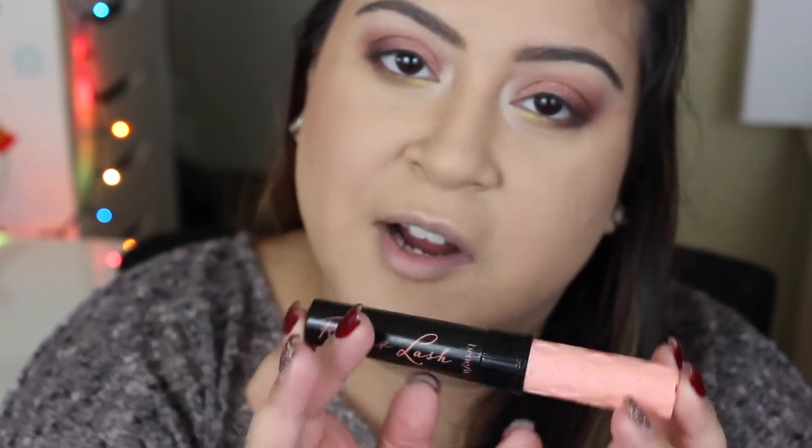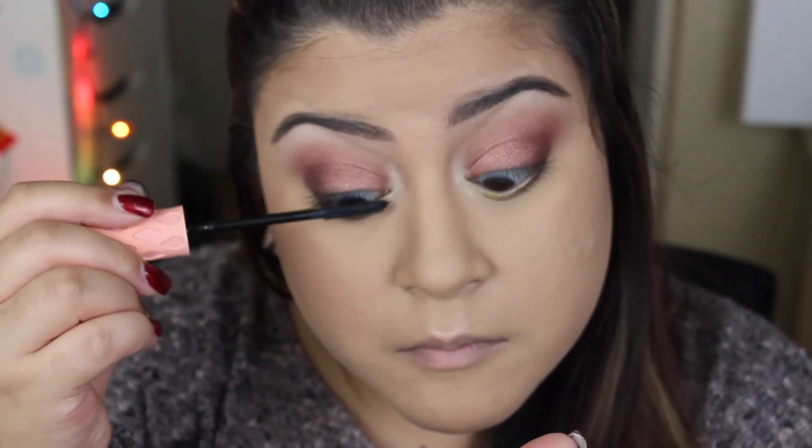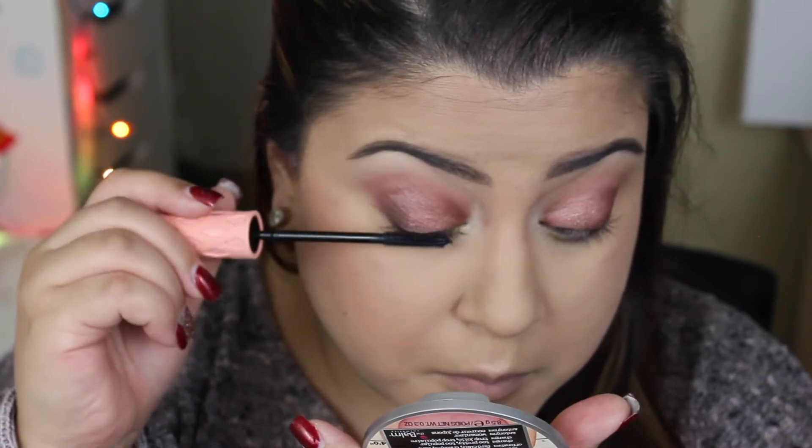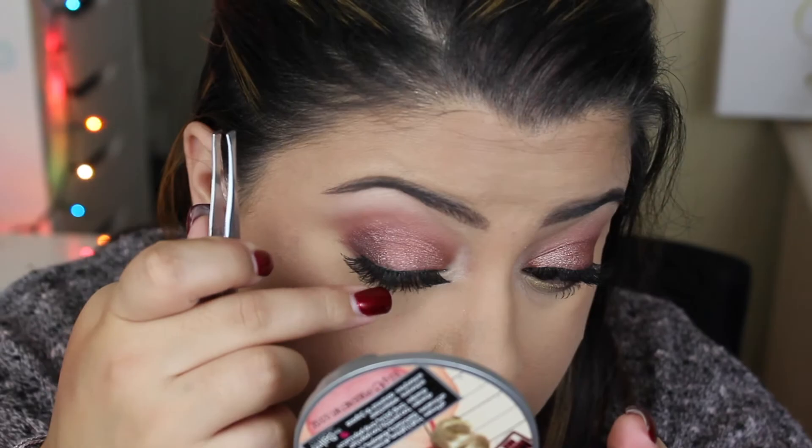I'm going to apply mascara and false lashes. The mascara I'm using today is Benefit's Roller Lash — I haven't used this on camera yet. I wanted to try it out and I have to say I'm in love with it. I've been using it over and over and I love it so much. For lashes, you can totally do this without false lashes and go for a natural look, but I'm going to use these lashes — I think they're by House of Lashes; if I find the name I'll leave it in the description.